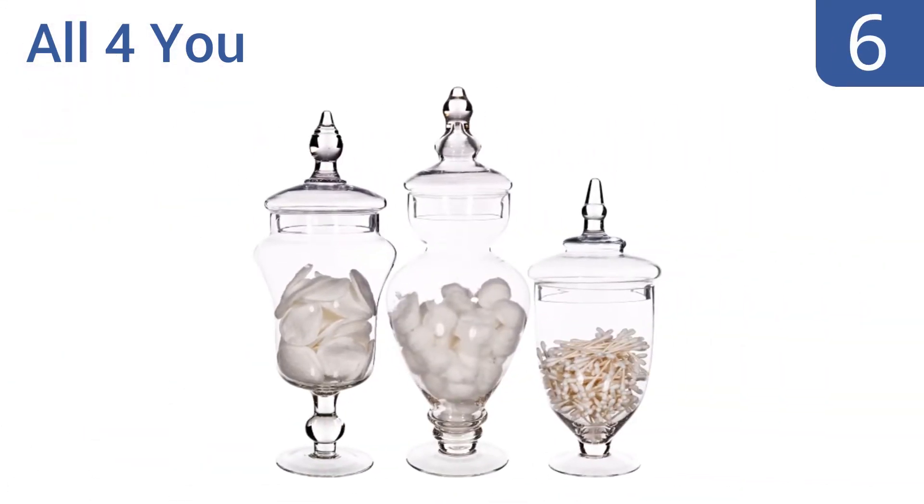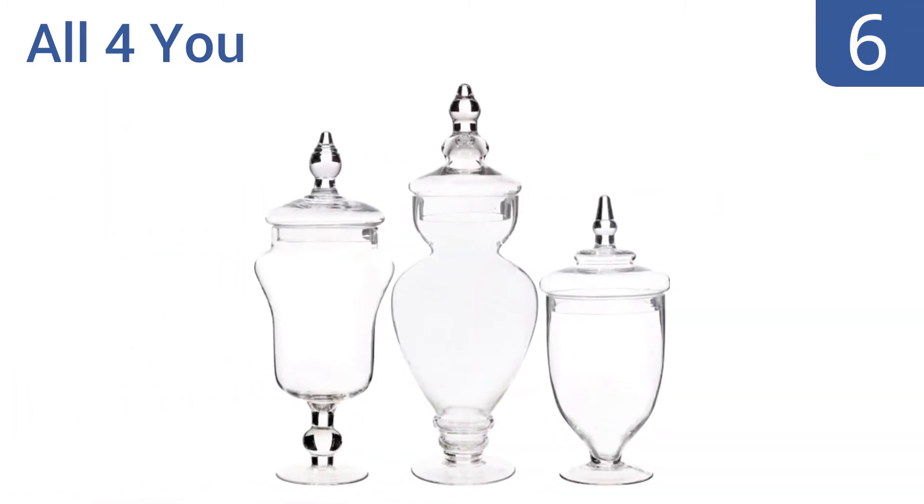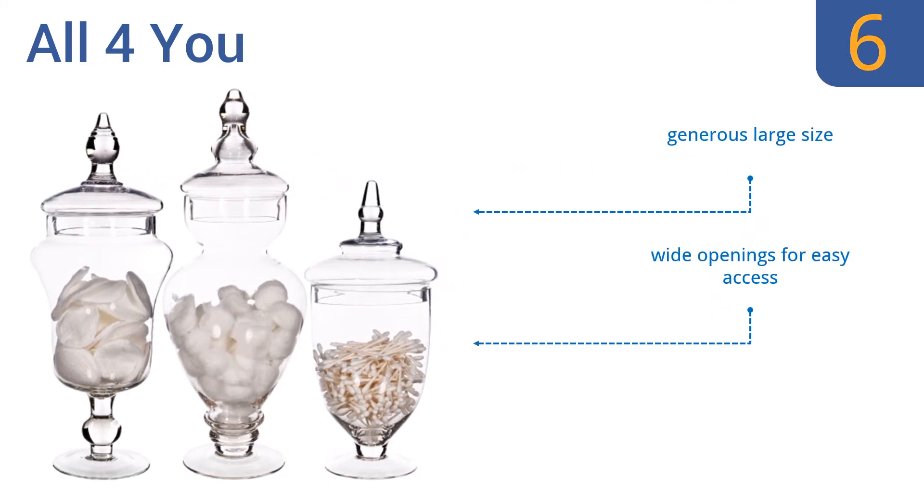Starting off our list at number 6, the All-for-You apothecary jars will look as good as part of an event's decor as they will sitting on a bathroom shelf holding everyday objects. They make a fantastic decorative accent when filled with bright flowers or seashells and would be the perfect wedding gift. They have a generous large size and wide openings for easy access. However, they are slightly overpriced.